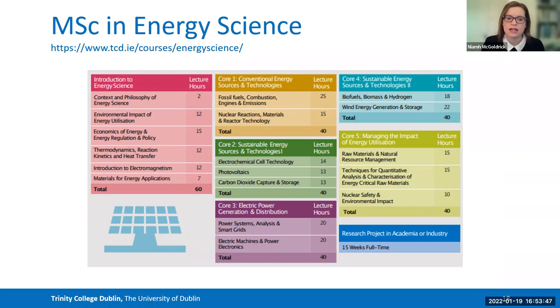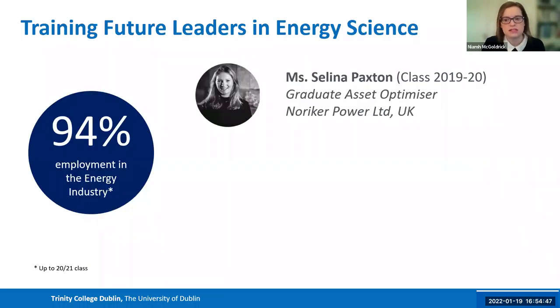How we've responded is by creating our Master's in Energy Science. This programme understands we cannot tackle the problem alone, so it has pulled together experts from different schools — chemistry, physics, engineering, and natural science. We're training students to understand energy problems from different perspectives and to speak with scientists, politicians, policymakers, and funders, because not one area alone is responsible for driving the change in energy science. This programme is extremely popular — since starting in 2018, 94% of our students have found employment in the energy industry.